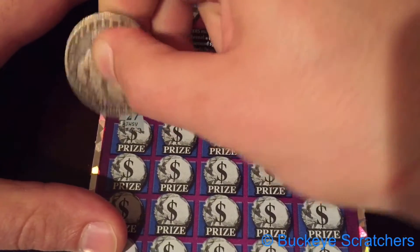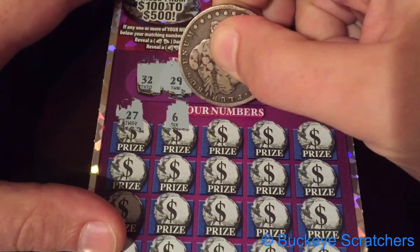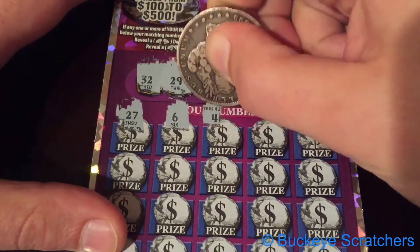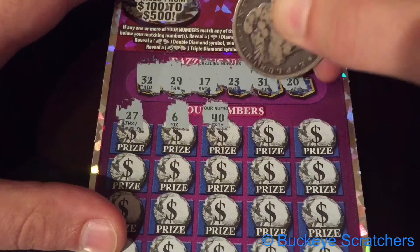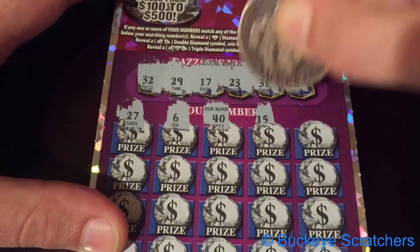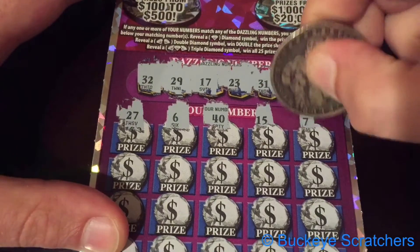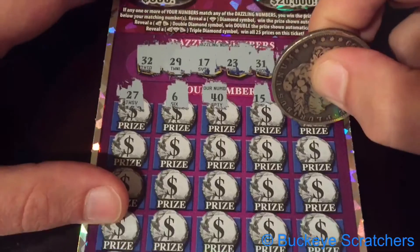The first one's a 27, and then we've got a 6, a 40, a 15, and a 7.